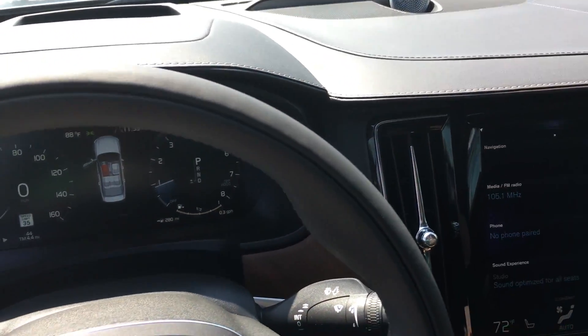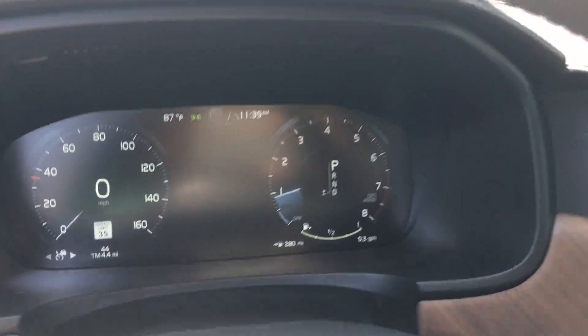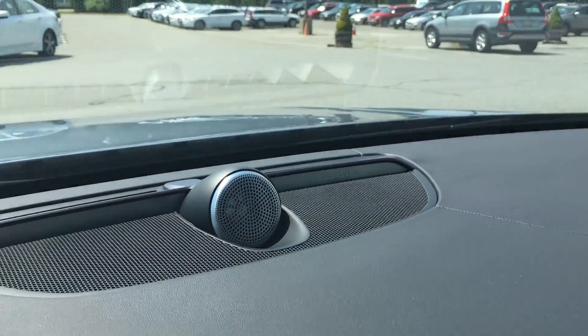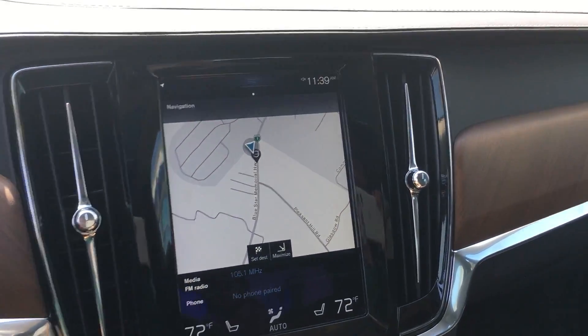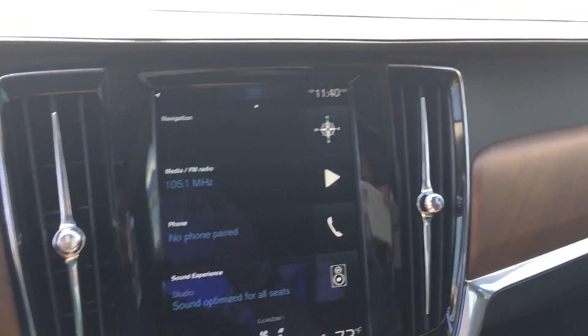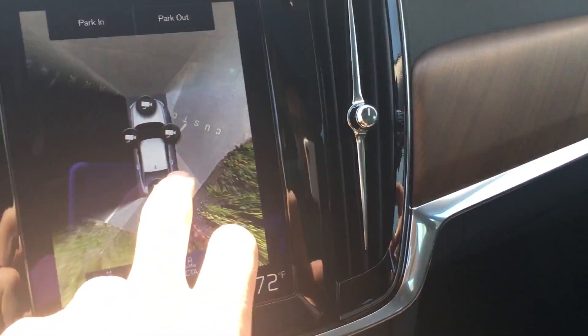This is built on the SPA platform, so a lot of the same technologies that are in the XC90 are in here. Like that new display — you see the Bowers and Wilkins sound system in here, the nice large touchscreen display with all of the Sensus touch features of the XC90.